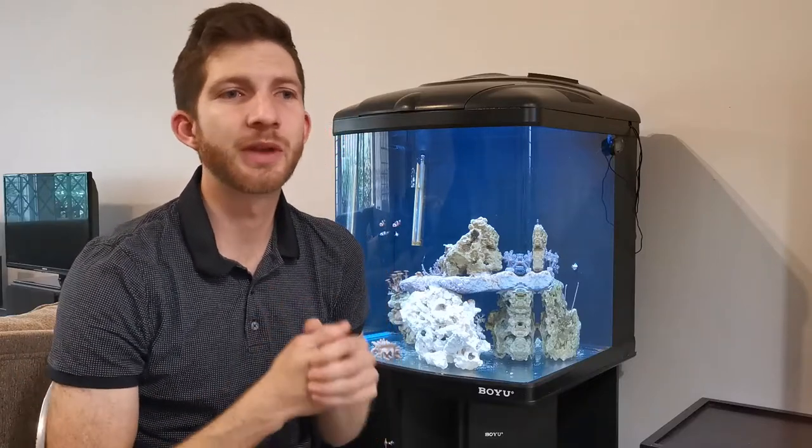So let's get into the footage. I have a WhatsApp group with a bunch of reef enthusiasts and one of them had a trochus snail for me, so I went to go and pick it up and this is the footage from that.